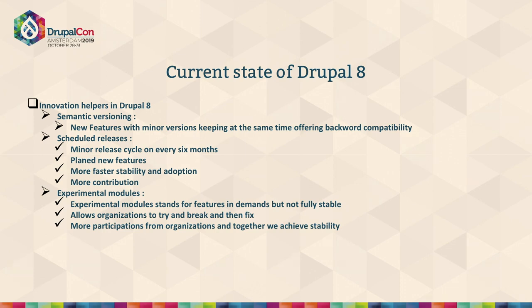Over the evolution of Drupal 8, we've had a lot of experimental modules coming in each version, and those modules get stabilized in upcoming versions. So 8.0, about four years ago, came with PHP 7 compatibility, new changes like inline editing, blocks with more settings, and developer-friendly features like configuration management and mobile-first responsive UI.